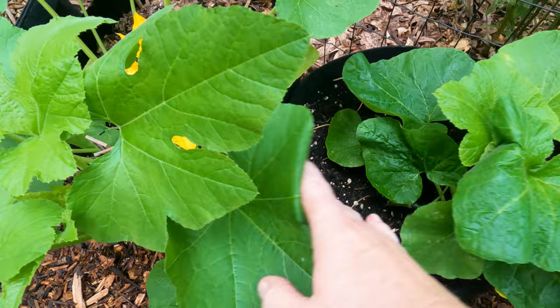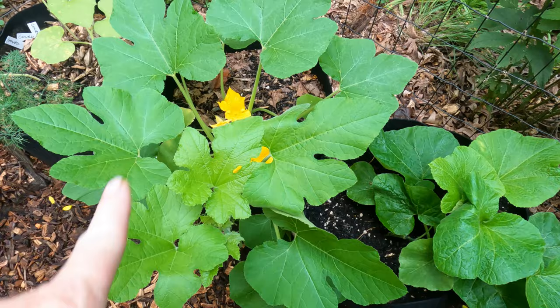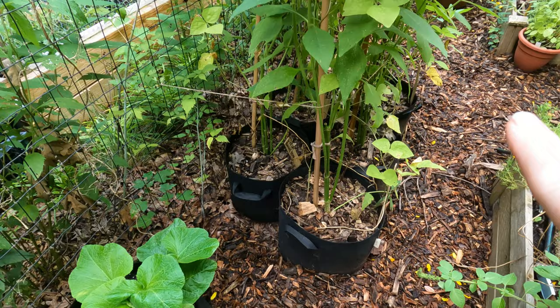One is a butternut squash and then one is a spaghetti squash. That is spaghetti squash; that is butternut squash. If I turn around here, these are all my pots with the Jerusalem artichokes in them, and then the scarlet runner beans running up them.